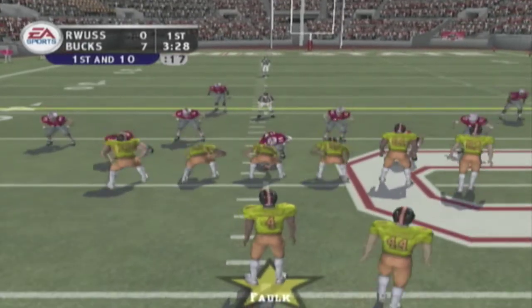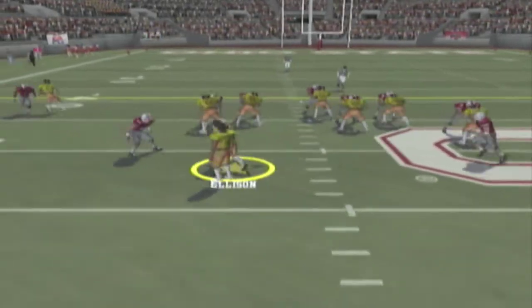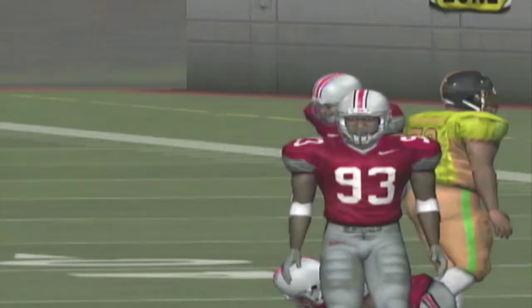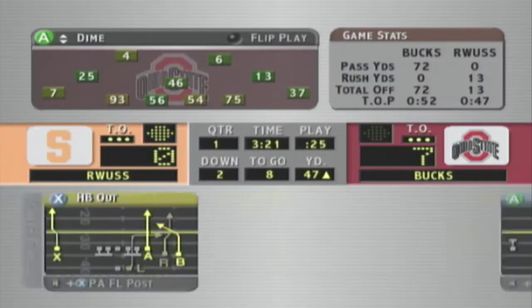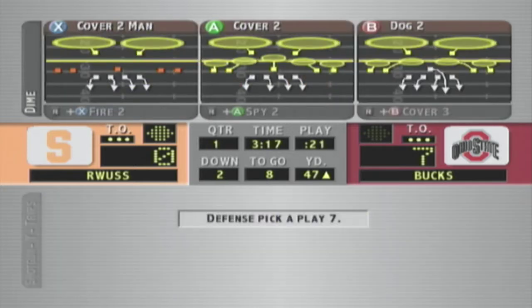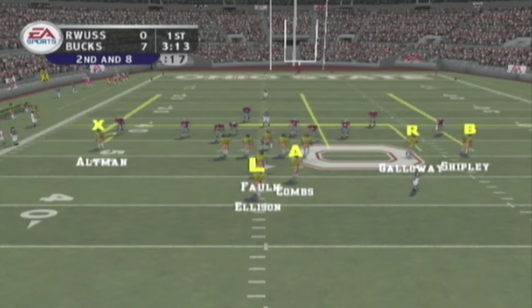First and ten, ball on the 49-yard line. The away team sets up in the gun — the snap goes to the back and down he goes. The running back gets two on the carry. It's second down and eight to go, and this is the sixth play of the drive.